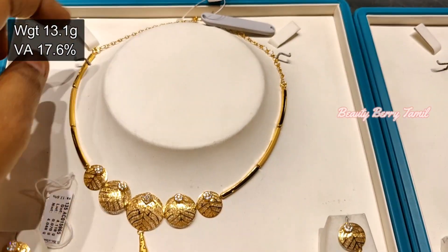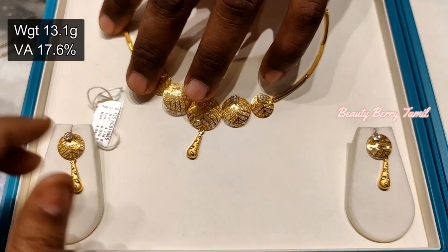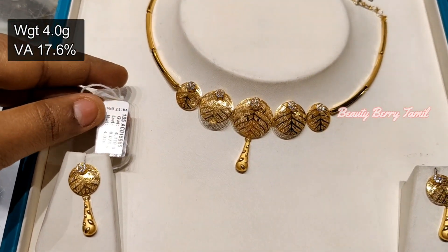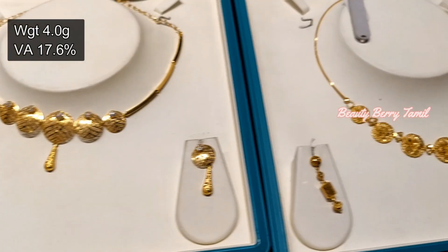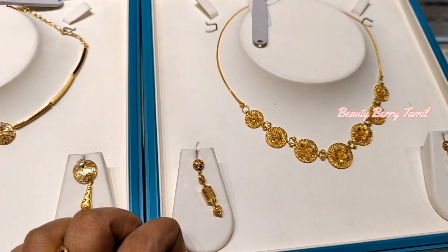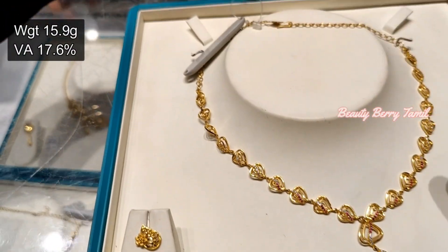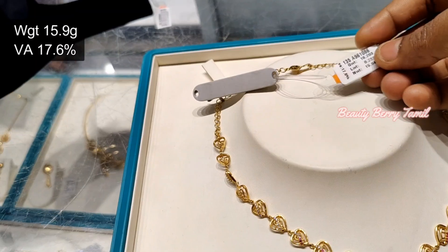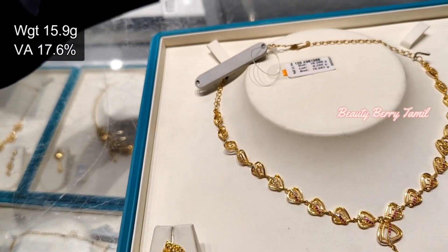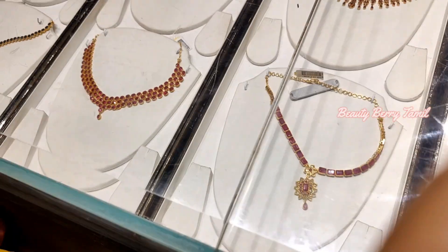This is a casting round design and it is 1-3 grams weight. This is a white color stone. You can set the earrings to match the necklace. This necklace is very simple and elegant.